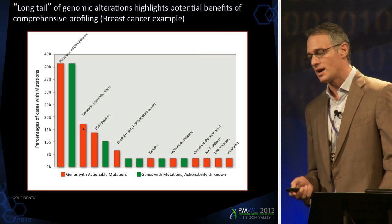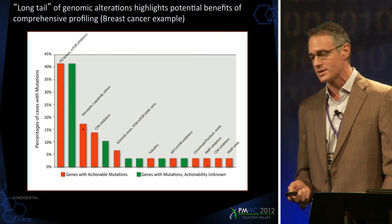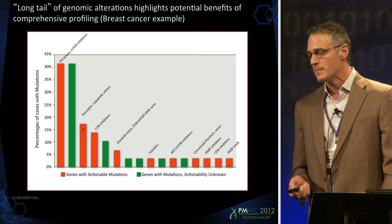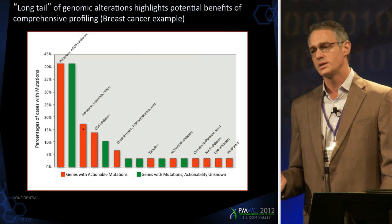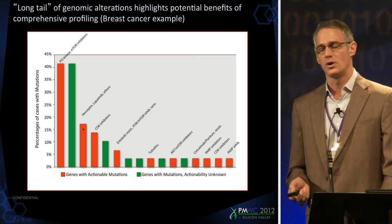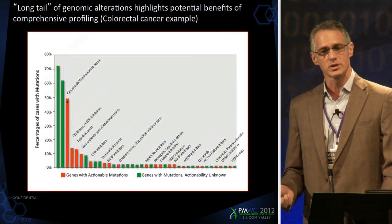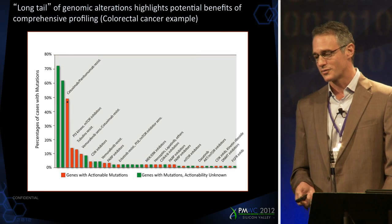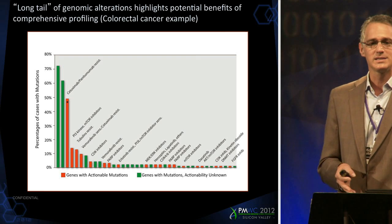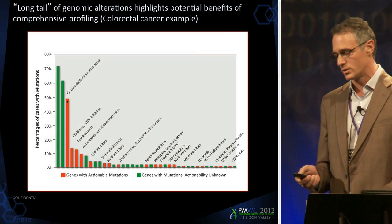The breast cancer tail looks extremely similar — this is a smaller sample set, about 25 or 30 cases. We only routinely test for one marker, ERBB2, today. But out of the 20 genes that were altered, we can tie 11 of them to therapeutics on the market or in clinical development. Colorectal carcinoma, as we know, has more genes altered — we only routinely test for KRAS today — and yet in this case, 19 of the 40 altered genes can be tied to drugs in development or drugs on the market.